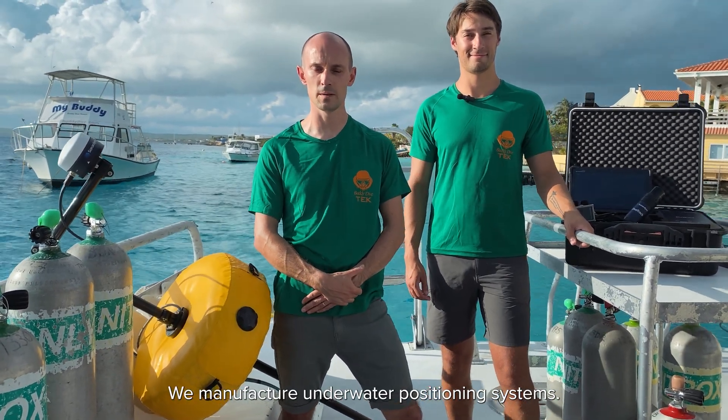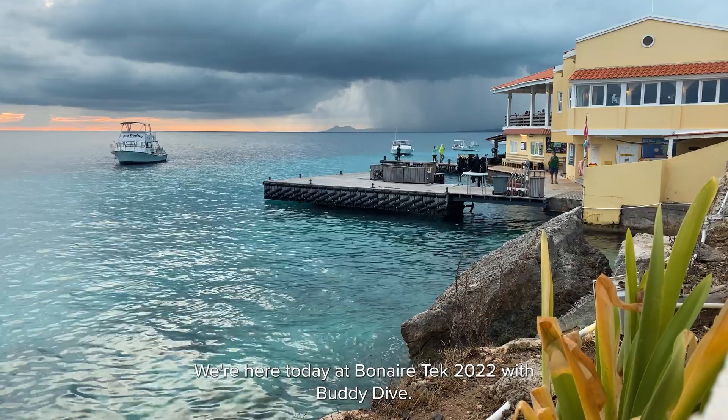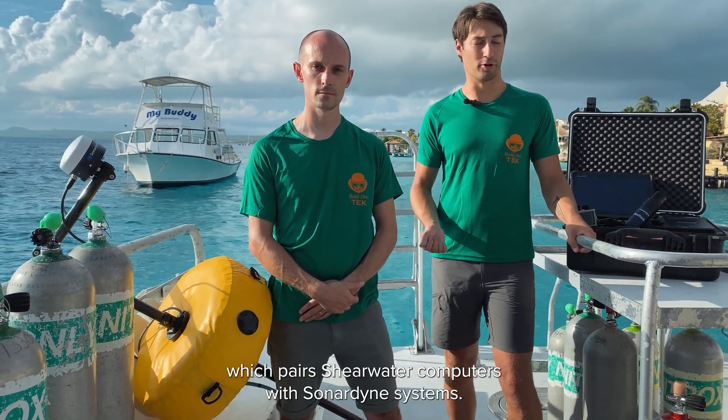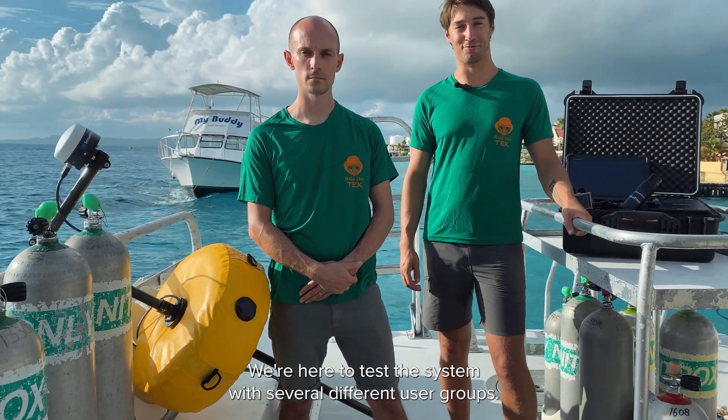We manufacture underwater positioning. We're here today at Bonaire Tech 2022 with Buddy Dive to test the DiveTrack system, which pairs Shearwater computers with Sonodyne systems, with several different user groups.